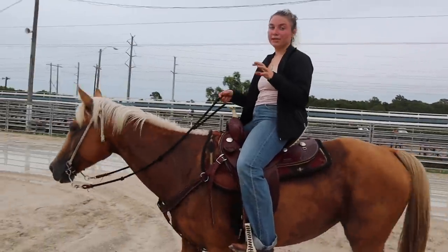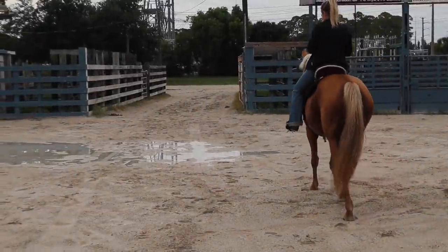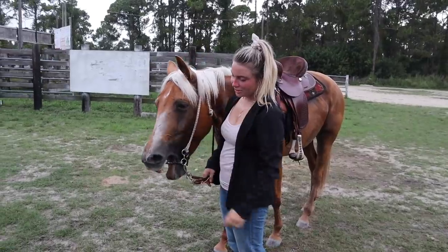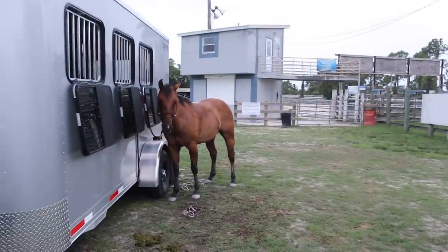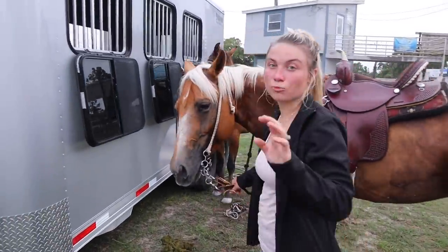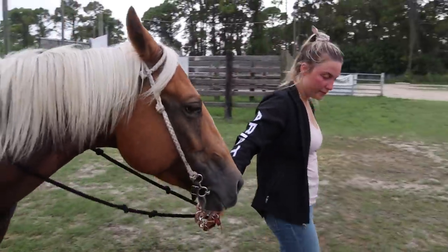Cash is very buddy sour, so he starts to whinny as soon as we leave him. We brought him up here and he's better at being at the trailer on his own. She's sleeping, and then we have the bad one over here — that's learning. I shouldn't put them together because I feel like that gives him what he wants. So I'm going to put her on the other side. Sorry buddy. Come on girl, just a little more of a walk.